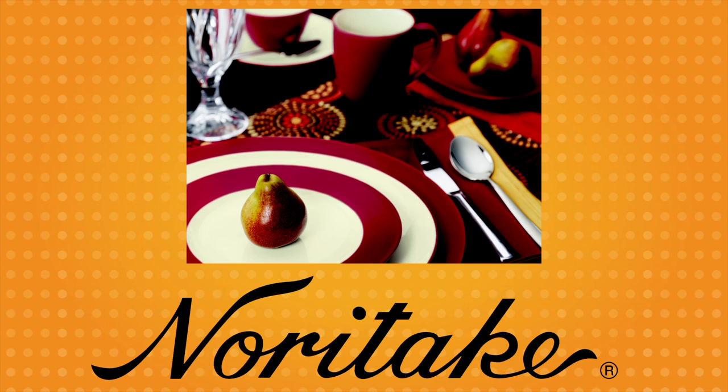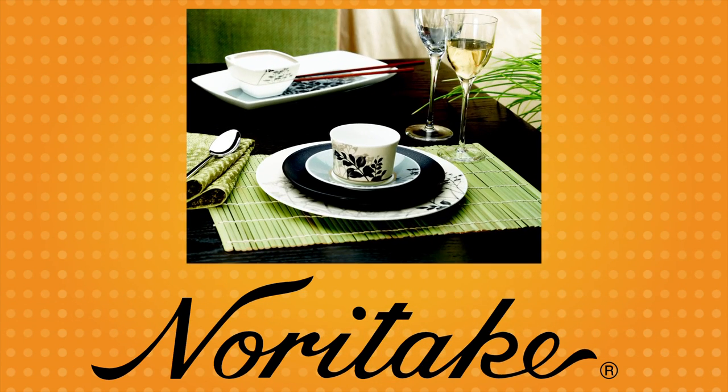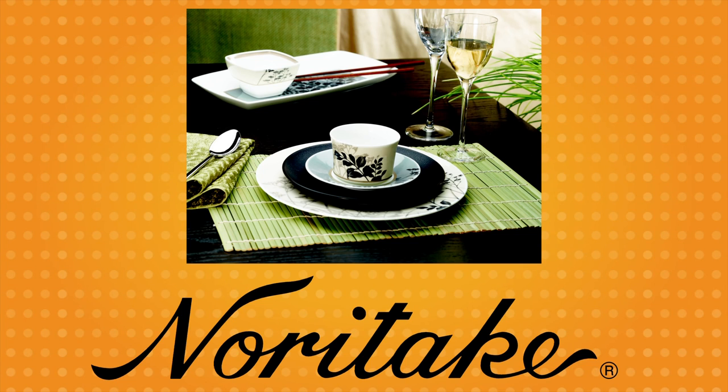Wedding Dish is brought to you by Noritake, the world's renowned leader in fine tableware. Visit noritake.com, browse and then link to your favorite bridal registration site.